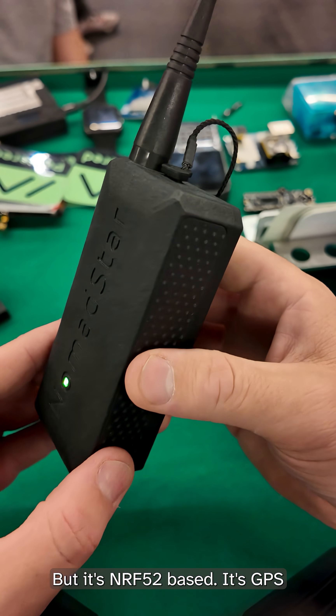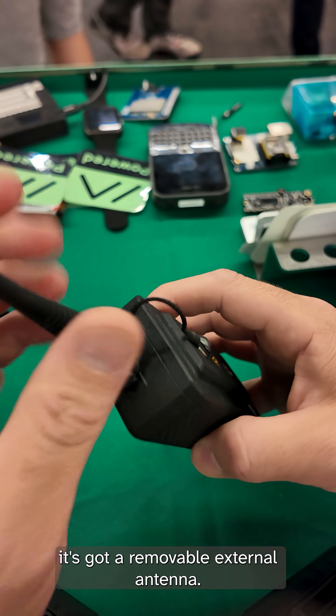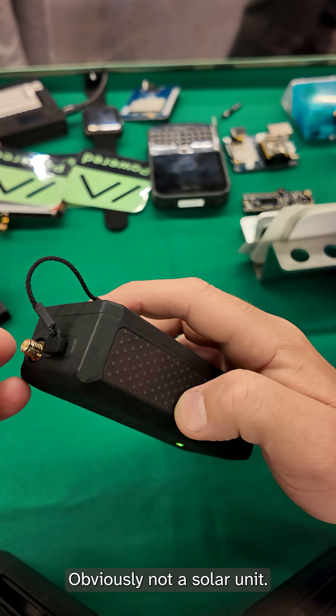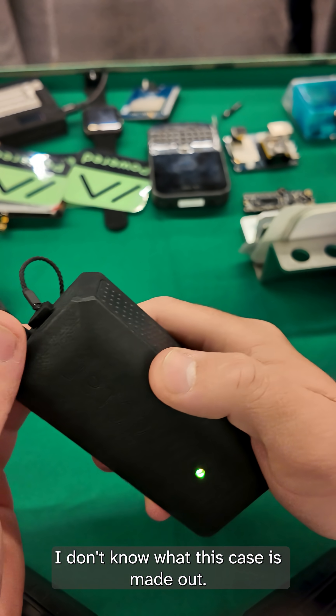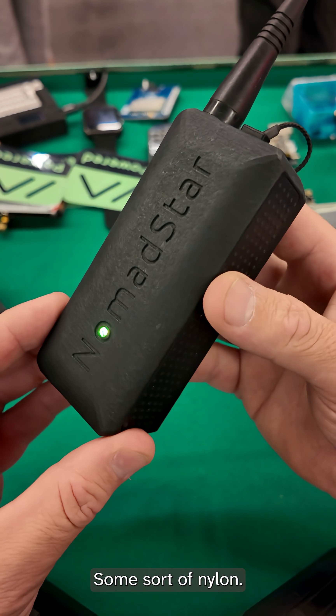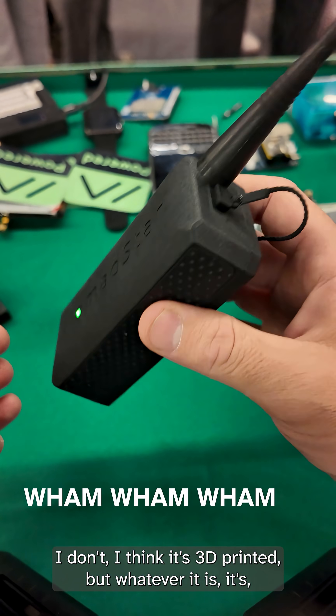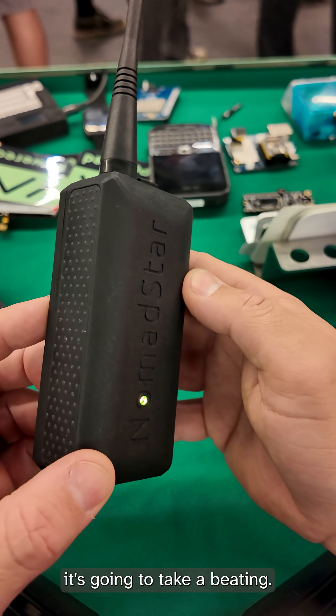It's NRF52 based, it's GPS, and it's got a removable external antenna. It's not a solar unit, but the case — I'm not sure what it's made out of, some sort of nylon. I think it's 3D printed, but whatever it is, it's going to take a beating.